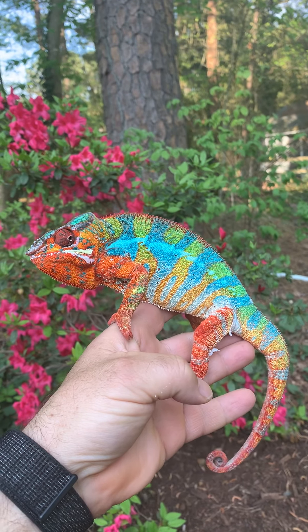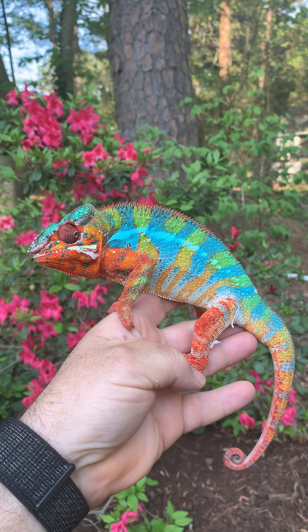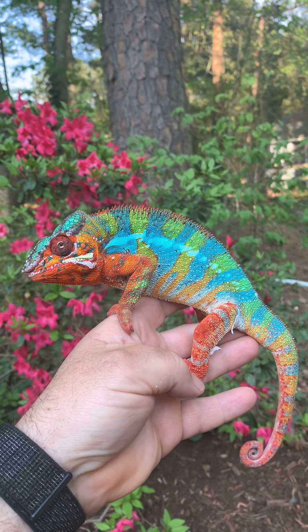Welcome to episode 5 of Daily Dave. Today we're going to be talking about panther chameleons. Check out this male — isn't he gorgeous? He's got some dead skin; he's finishing up a shed. They shed in pieces. They're not like snakes where they shed all at once, their entire bodies.